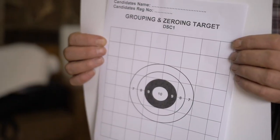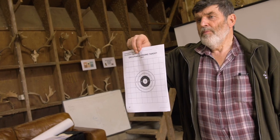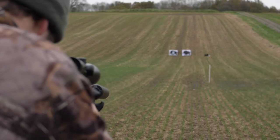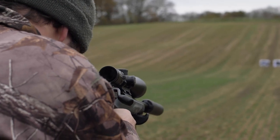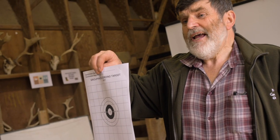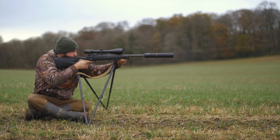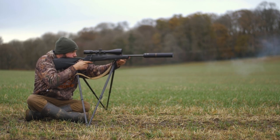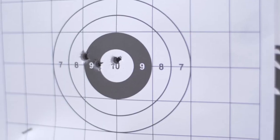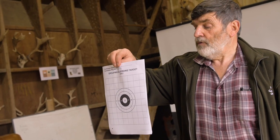The first thing you have to do is fire three rounds from 100 metres into the standard grouping and zeroing target, putting all three rounds in the outer four-inch circle. You can do that either from a prone position or from a high seat or simulated high seat, and you can use any equipment you would normally carry stalking — a bipod, a light rucksack or a folded coat to rest the rifle on. If on the first occasion you fail to get all three in the circle, you get two further attempts on the same day. If you don't then succeed it would be a referral and you wouldn't go on to the boar target.